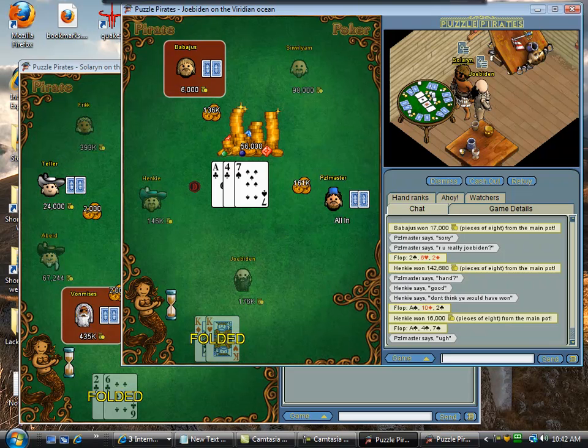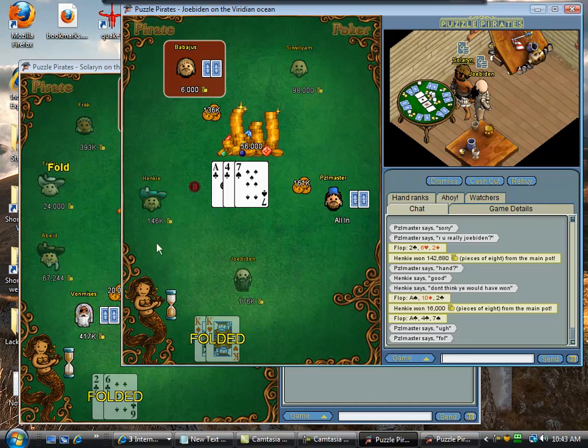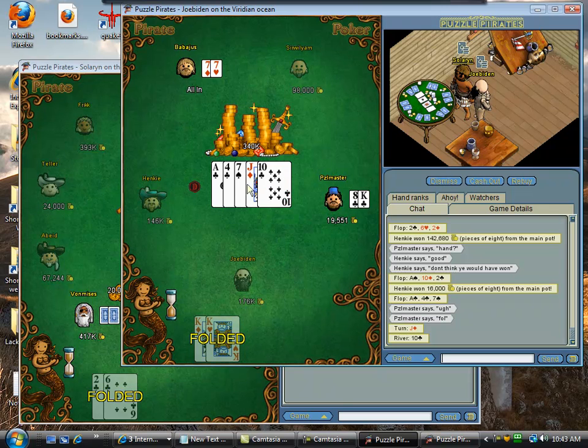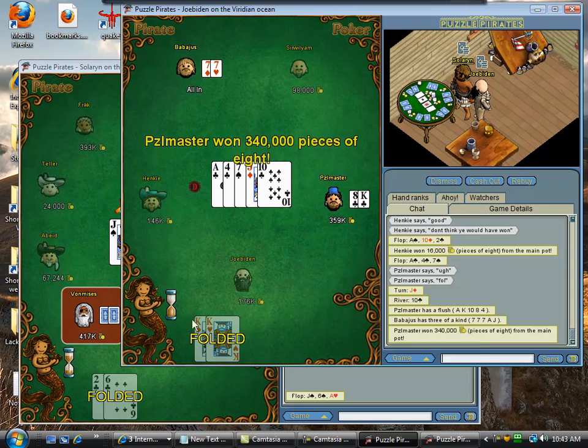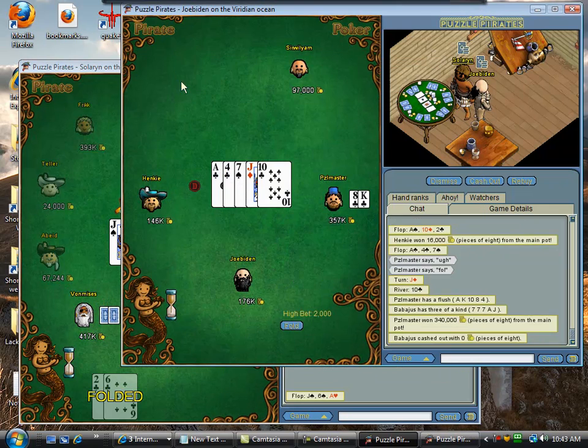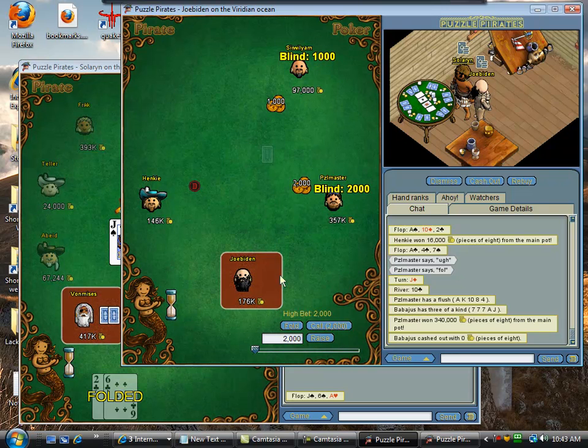So, different types of hands. Drawing hands are suited connectors, small connecting cards, middle connecting cards, middle suited cards, things like that. And small pairs pre-flop, like a 7-7 pre-flop — it's actually a little too big of a pair to be considered a drawing hand. But your small pairs are also hands that would be said to have implied odds.